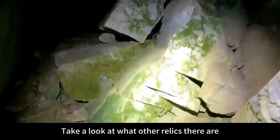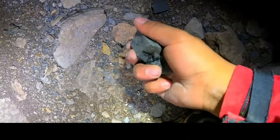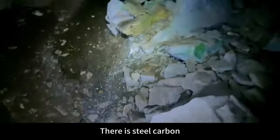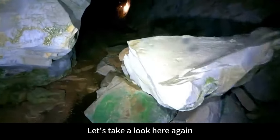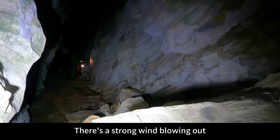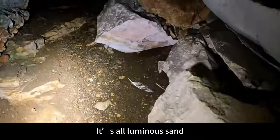Let's take a look at what other relics there are. I discovered this steel charcoal. Do you see it? There is steel carbon here. What did Brother Pow find inside? There's a strong wind blowing out, so there should be a very big cavity. It's all luminous sand.